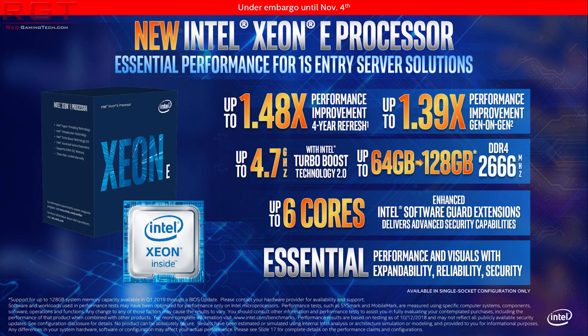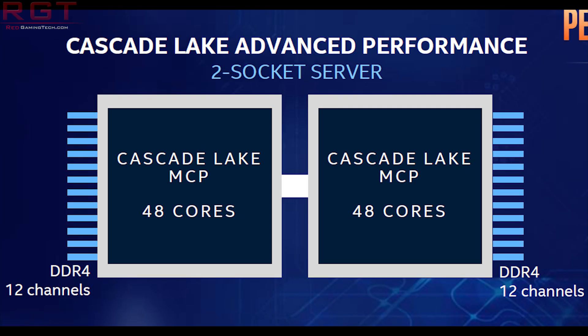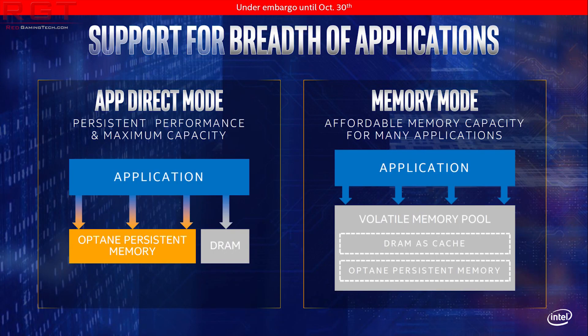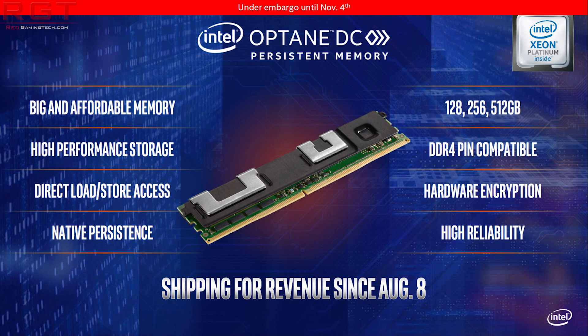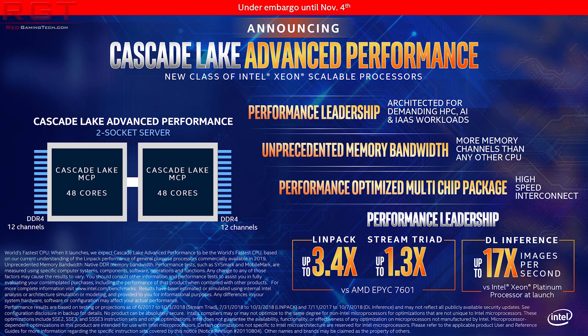This is a Cascade Lake architecture refresh packaged in an MCP or multi-chip package design, featuring up to 48 cores and 96 threads per chip. It will support up to 12 DDR4 channels, as well as Optane DC memory and very dense capacity DIMMs. For the Optane DC persistent memory, we'll see capacity of up to 512 GB, which in a single server results in quite a lot of system memory.